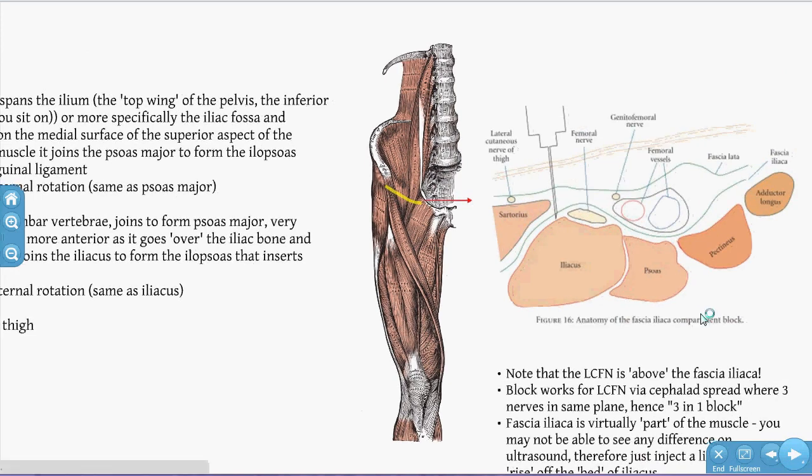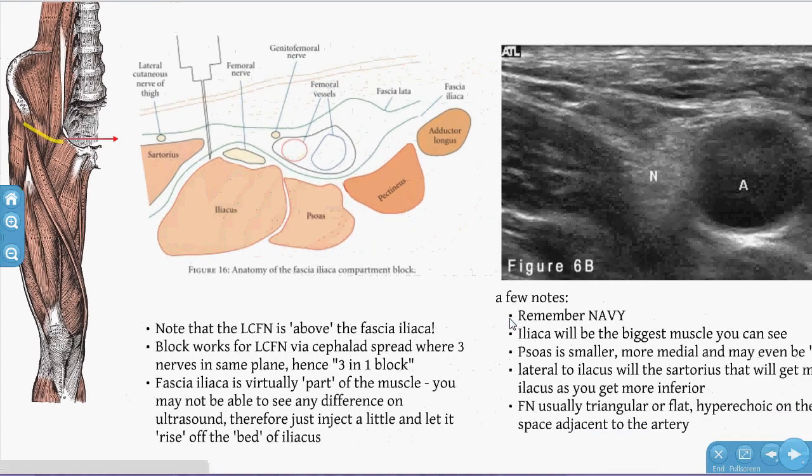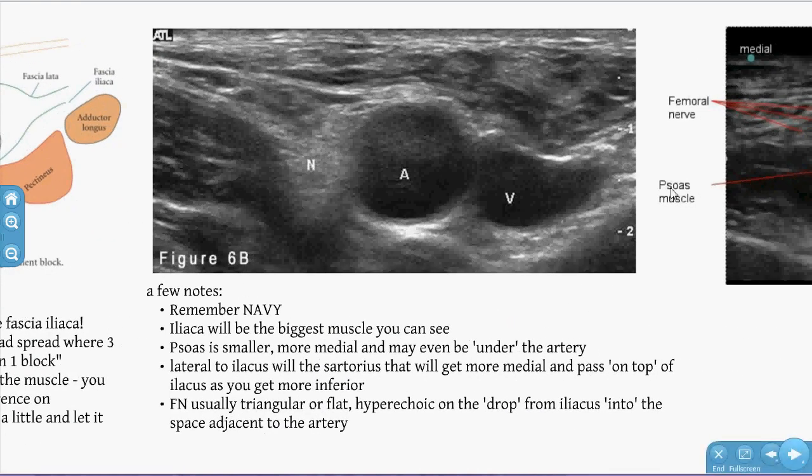In cross-section, there are two important fascial planes: fascia lata and fascia iliaca. Note the femoral nerve is deep to fascia iliaca while the femoral vessels are superficial. In this ultrasound view — using NAVY (Nerve, Artery, Vein, Y-fronts medially) lateral to medial — you see the iliopsoas muscle with a drop-off where the femoral nerve lies, typically appearing as a triangular or flat hyperechoic white structure. Medial to that are the artery and vein. The injection opens up the space between fascia lata and fascia iliaca, and you may see the anaesthetic spread to form a target sign.